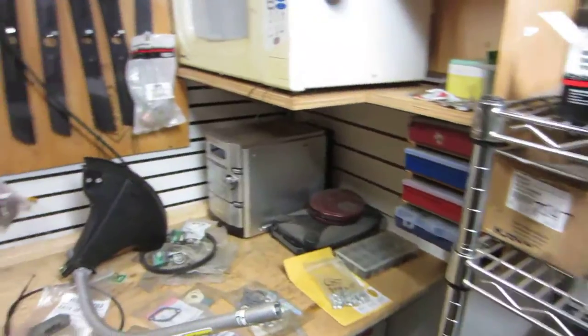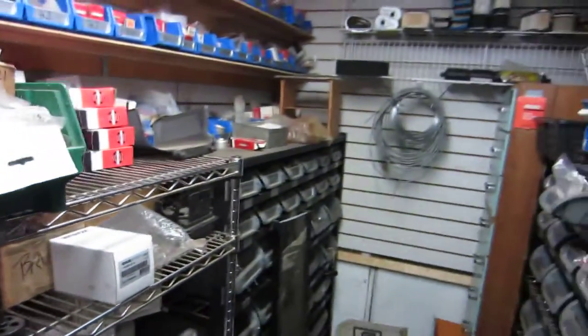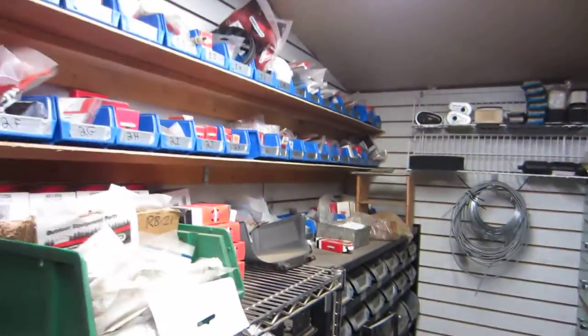This is the parts room. Keep all of our parts, just kind of sorted, you know.